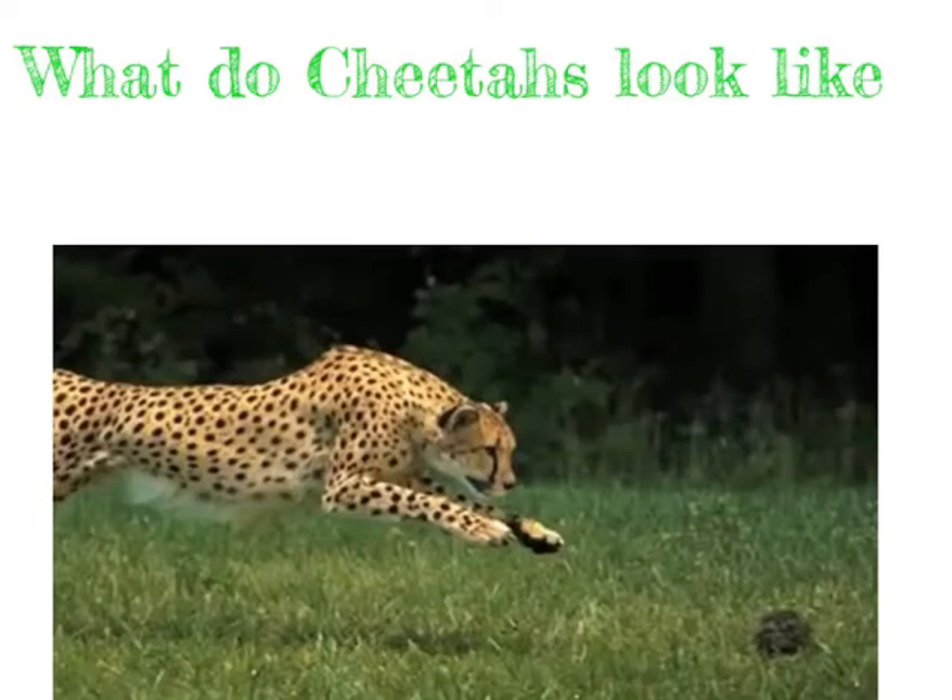Cheetahs have a lot of spots to blend in with the tall grass. Grass is helpful for cheetahs because they can blend in with the grass and plants around them.